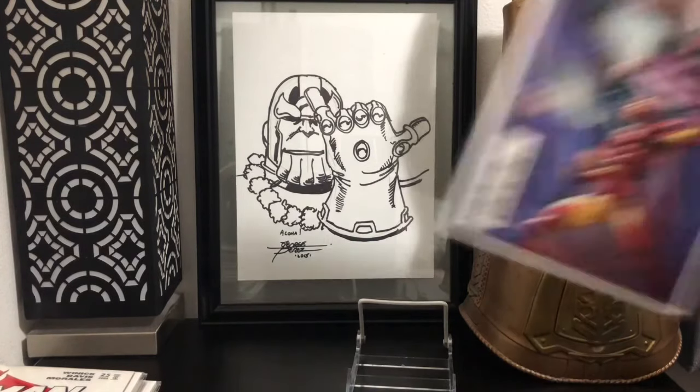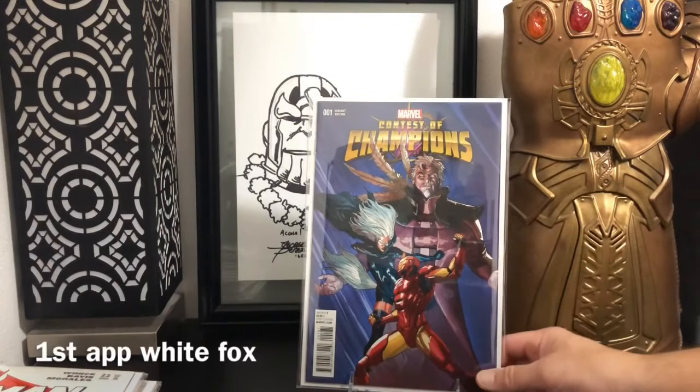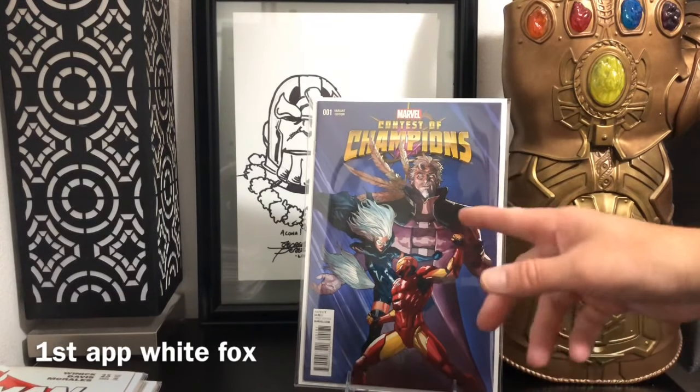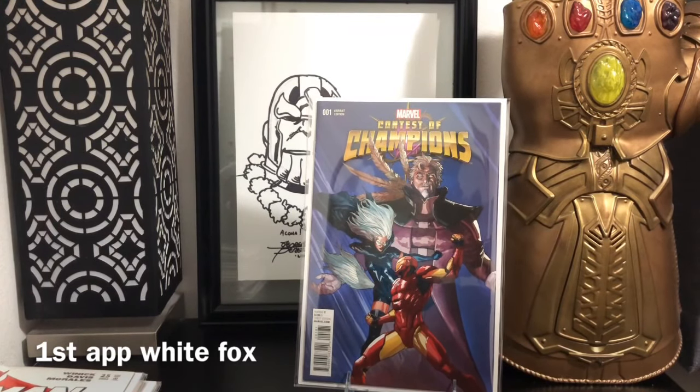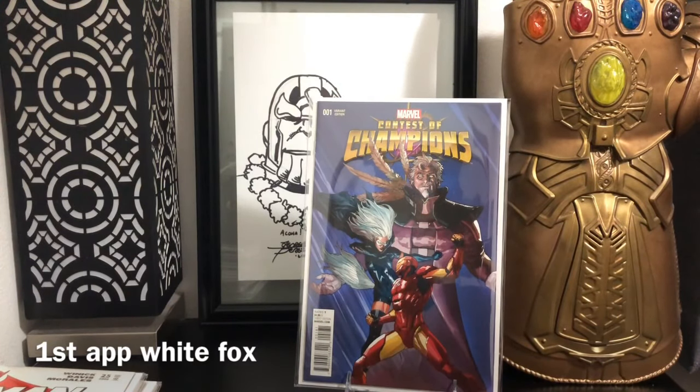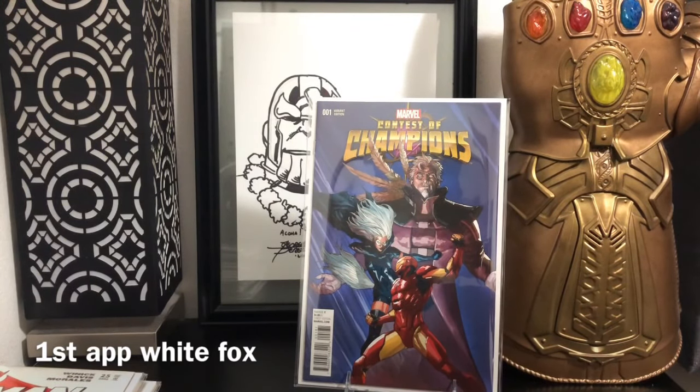Contest of Champions number one — first appearance of White Fox. I heard White Fox might be a little bit more of a big deal coming down the road; I think there's something coming out in October. So I figured, why not find out what the first appearance of White Fox is? Boom — Contest of Champions number one. And you know me, I had to buy the variant. Absolutely stoked on having that one.